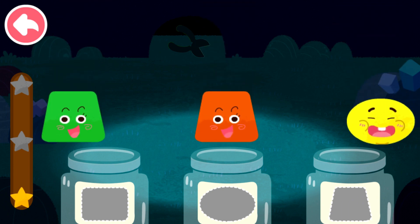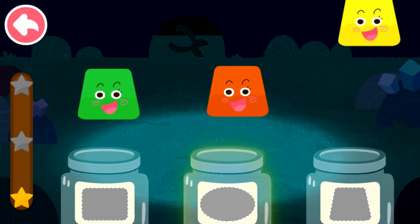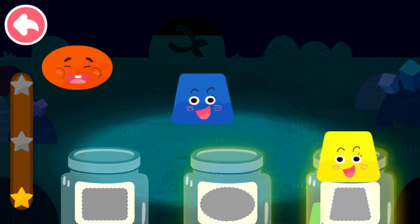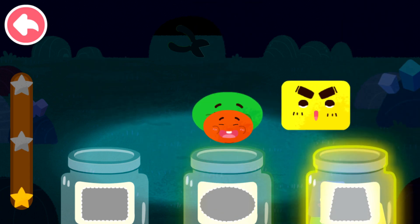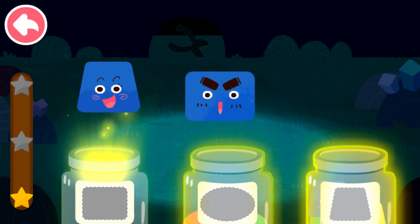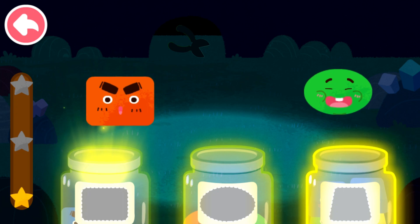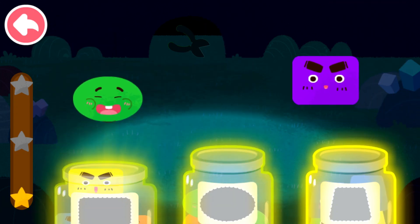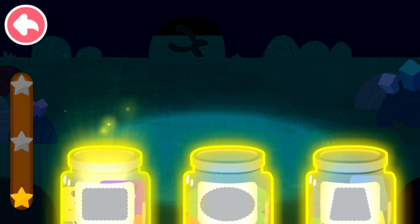Sort out the elves by shape. Oval, trapezoid, trapezoid, trapezoid, trapezoid, oval, oval, rectangle, trapezoid, rectangle, oval, rectangle, rectangle, oval, rectangle.